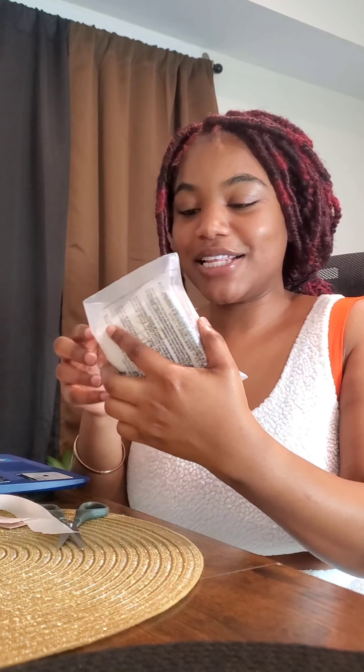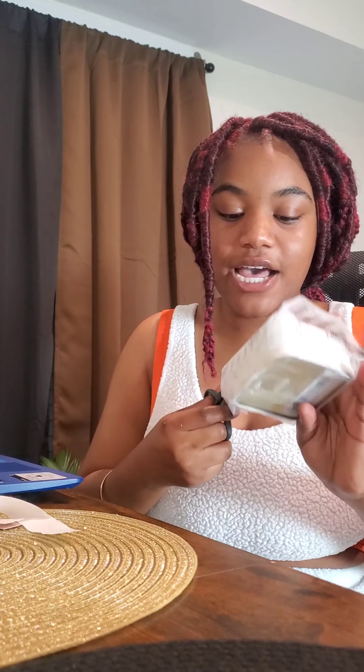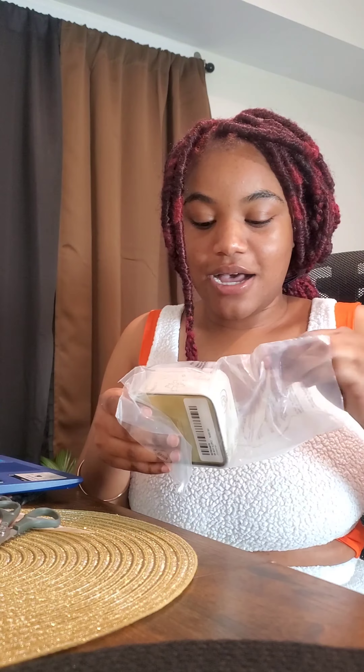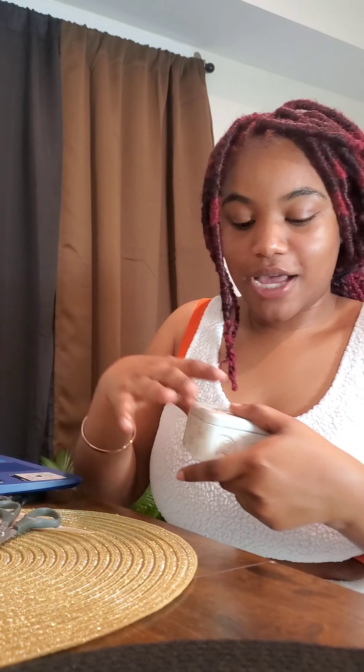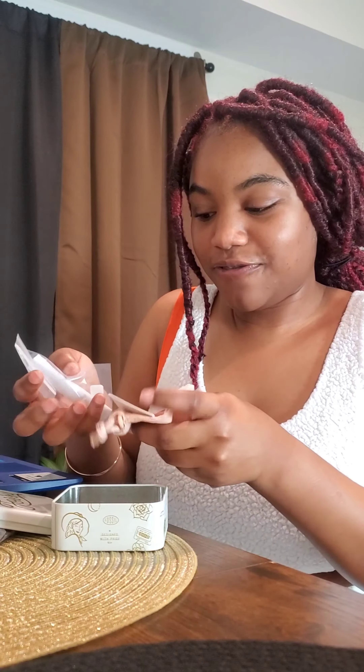I've always bought Fossil because — I don't know if you guys know — Fossil is a very good brand, but I've always bought Fossil products as gifts for other people and not for myself. And because I know how good they are, I said let's get me a Fossil bracelet. You want a bracelet? Let's go for Fossil.